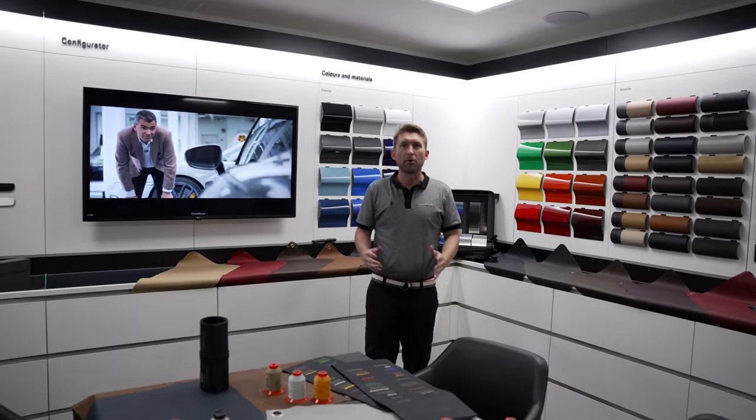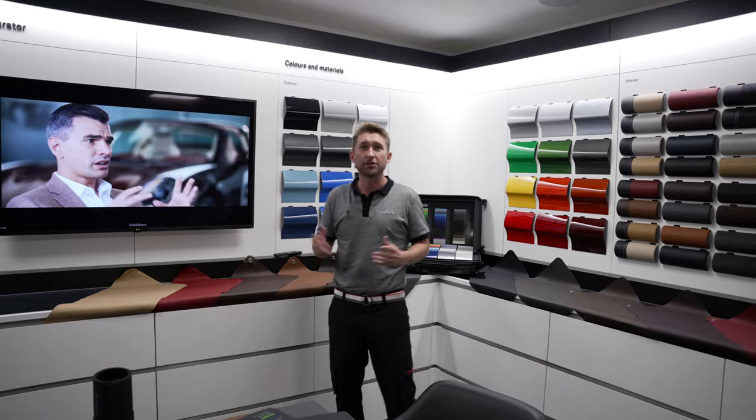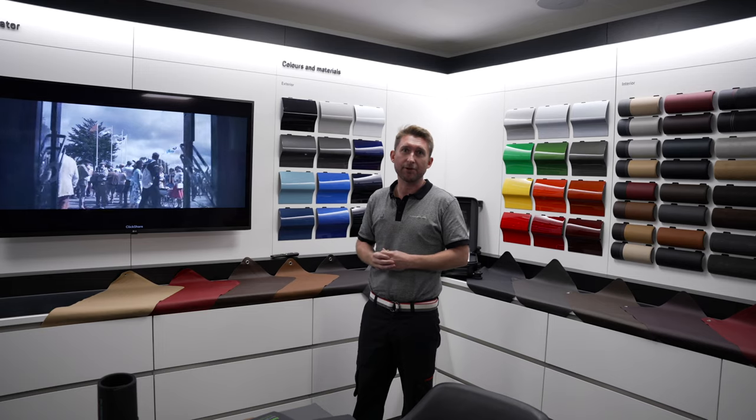Hi, I'm Stuart McLaughlin from Porsche Cars Great Britain. I'm here today at Porsche Centre Preston to show you what you would come to expect from visiting the centre to specify your new car.